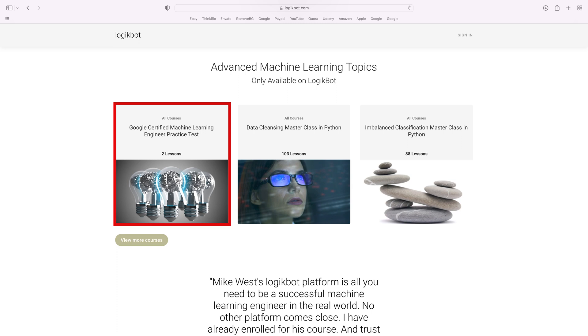I'd highly recommend you not take any certification on any platform without first going through an exam simulator.